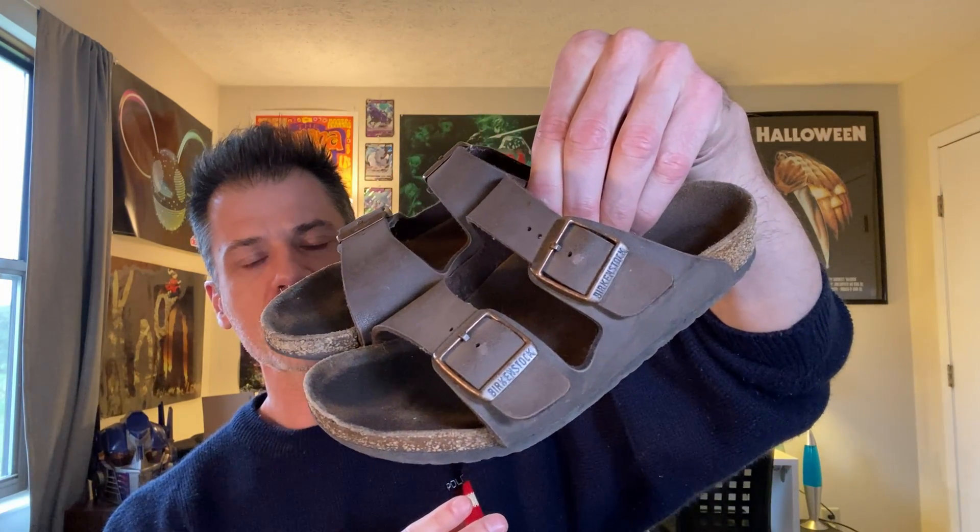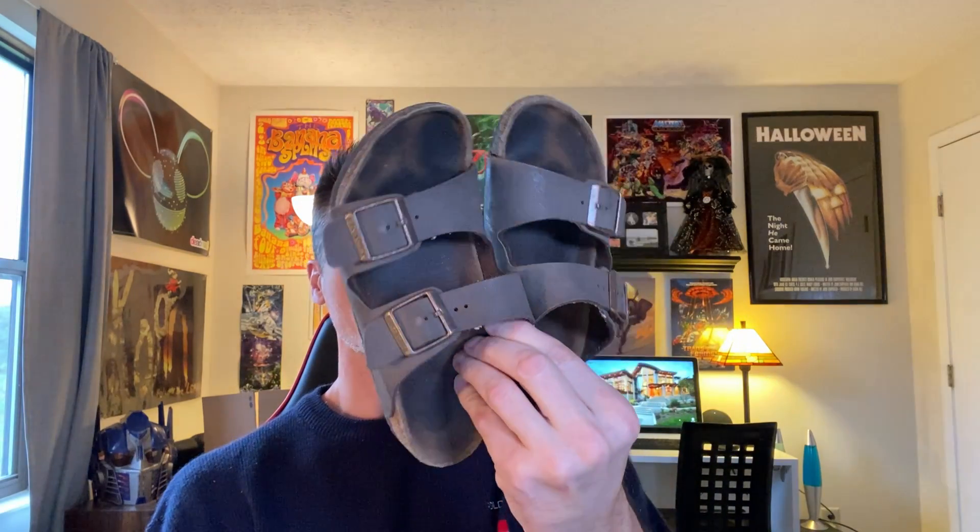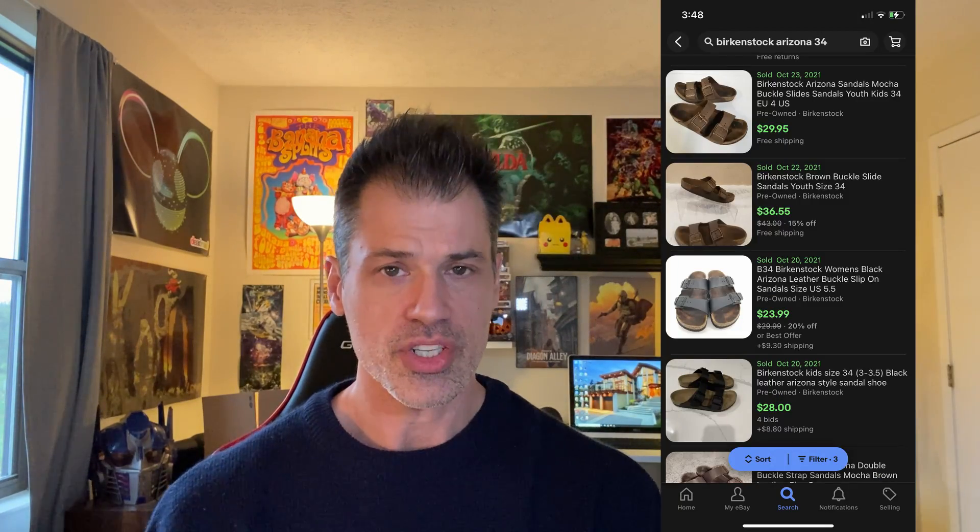Next is a pair of Birkenstock — I believe these are Arizona, kids size. There's a little chunk of cork broken off the top and considerable wear on the bottoms, but what I've learned about Birkenstocks is even in this condition there's a market for it, and even in kid sizes these will still sell. They are authentic and very light, so these cost about a dollar on the scale. In the condition they're in I'm going to say $20 — I'm fairly certain I can get $20 for these whether they're kids or adult size.